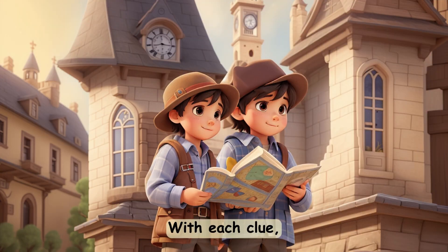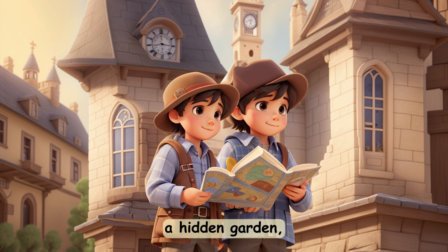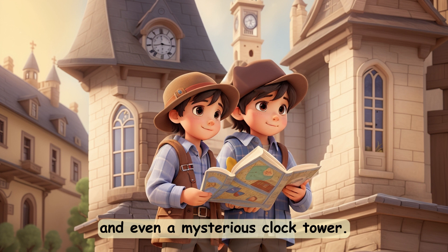With each clue, the friends visited unexpected places — an ancient oak tree, a hidden garden, and even a mysterious clock tower.